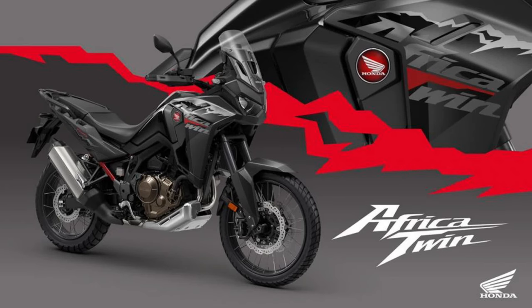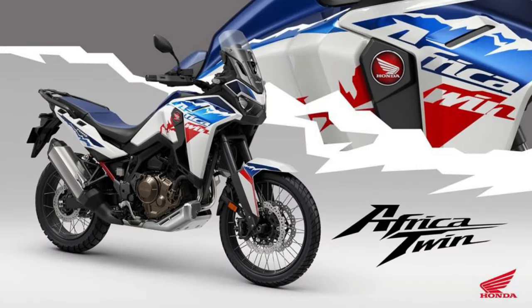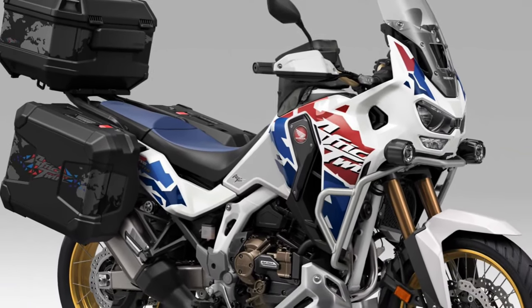Warranty. Honda stands behind the Africa Twin with a comprehensive warranty package, providing peace of mind for owners and covering defects in materials and workmanship for a specified period.